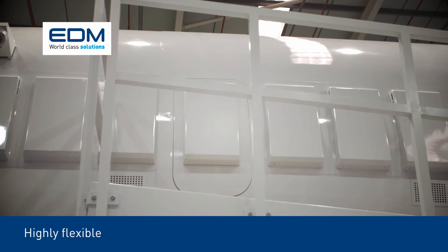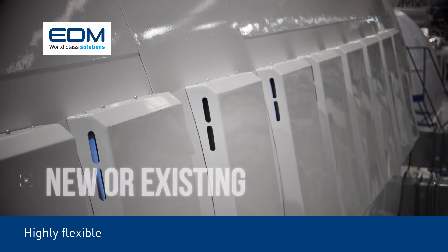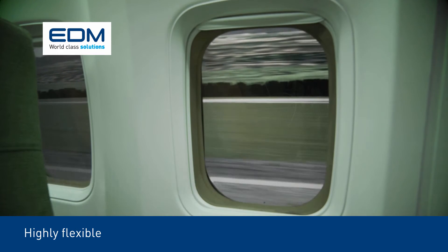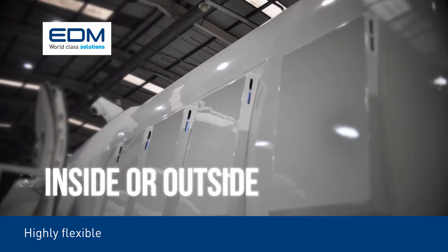Highly flexible to meet your exact requirements, SEPTA can be fitted onto new cabin emergency evacuation trainers or existing ones, with the visual display system fitted either inside or outside the cabin.